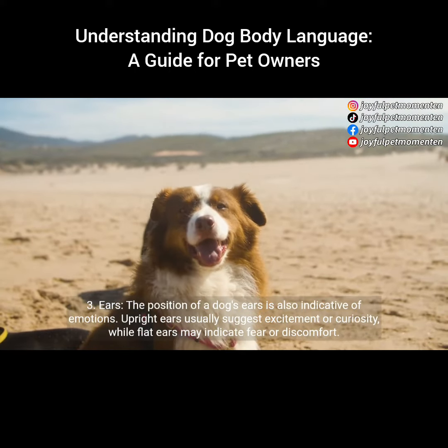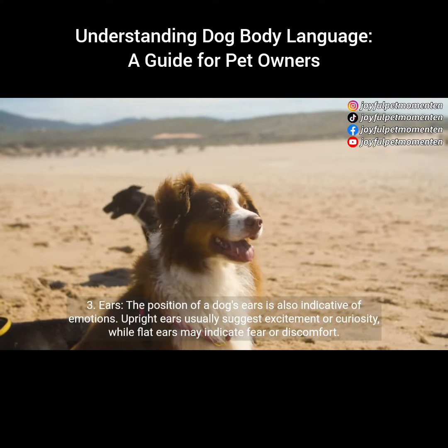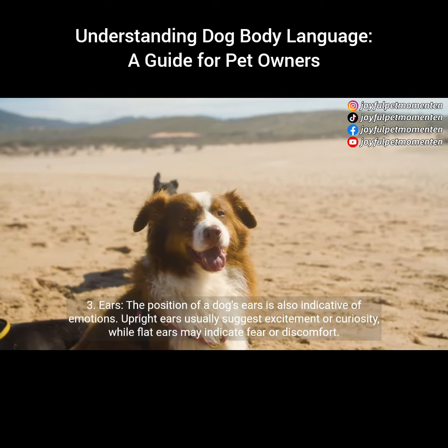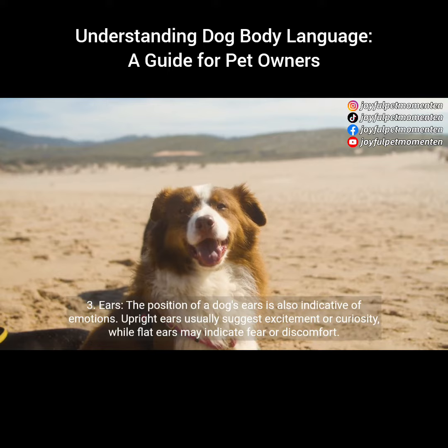3. Ears. The position of a dog's ears is also indicative of emotions. Upright ears usually suggest excitement or curiosity, while flat ears may indicate fear or discomfort.